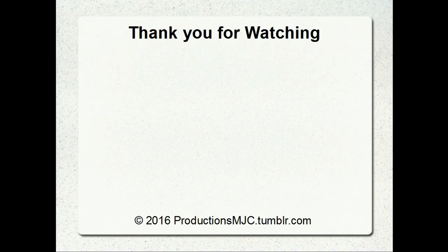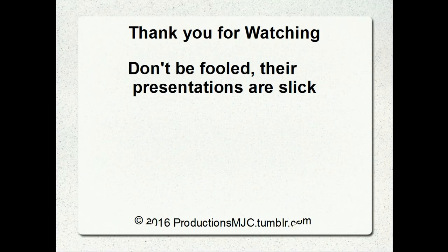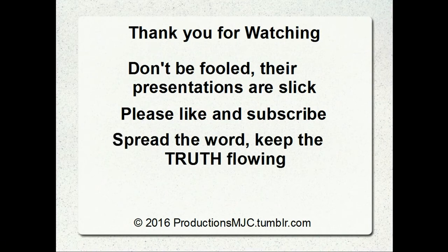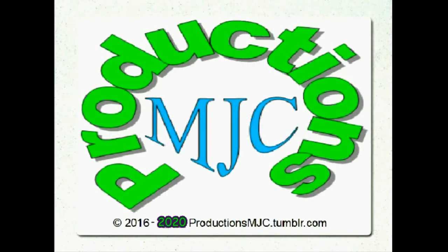Thanks for watching. I appreciate it. Talk about a nail in the coffin — I never even thought about this until Robert pointed it out. That is a huge 16-penny nail in the coffin. If it was a snow globe, it would all be the same pressure. Don't be fooled by the presentations — they're slick, but once you think it through, it can't happen. Please like and subscribe. Spread the truth. Keep the truth flowing. I don't care if they pump out their information, because every time they speak, it helps convince me I live on a globe. Thank you so much for watching. Please like and subscribe. This has been Productions MJC.